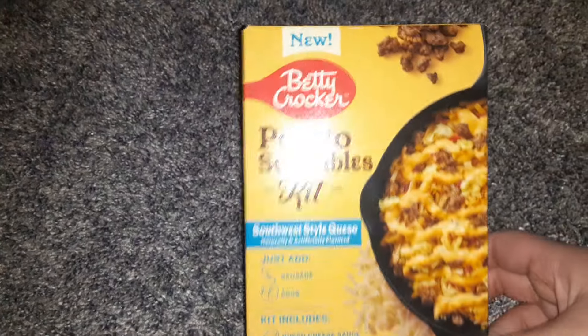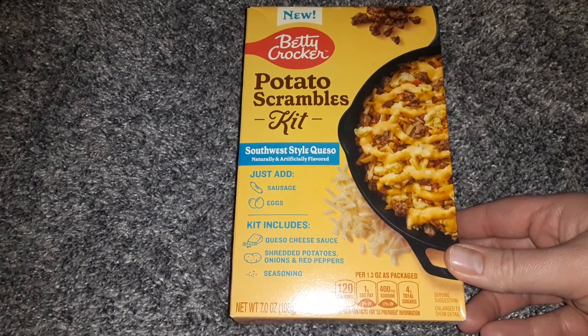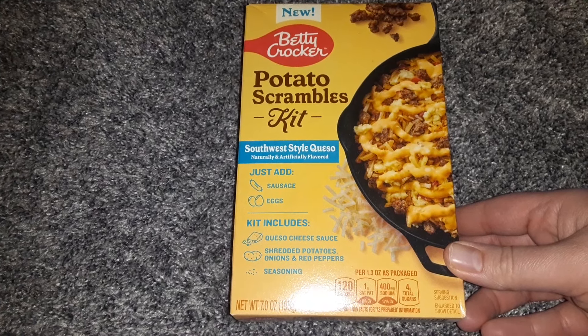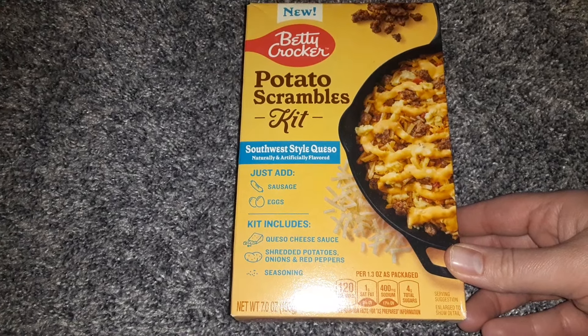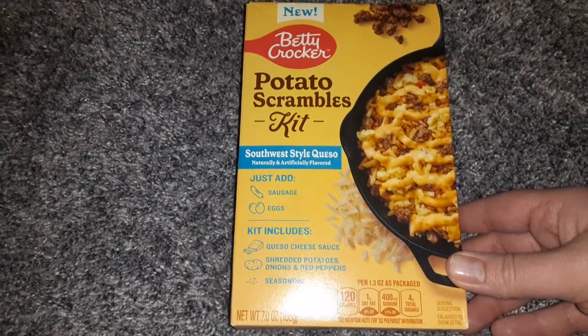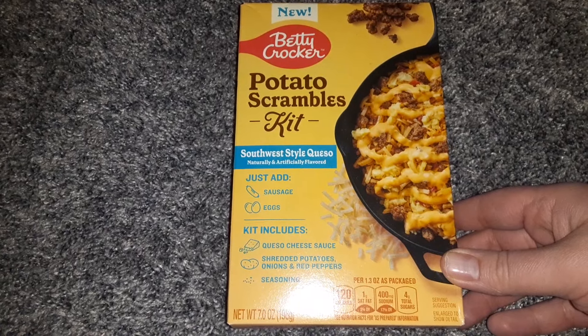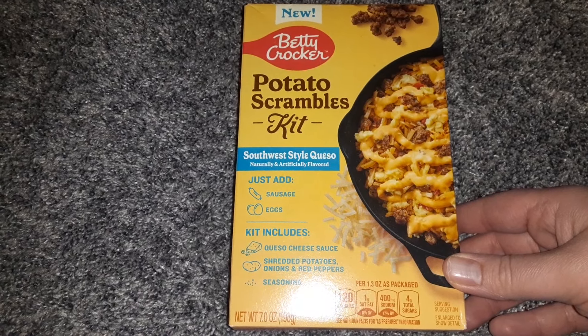In the food department, I found the Betty Crocker Potato Scrambles Kit — this is the Southwest Style Queso. It says you just add sausage and eggs. I'm a vegetarian, so I might not do eggs; I have some tofu in my refrigerator, so I might do some tofu.